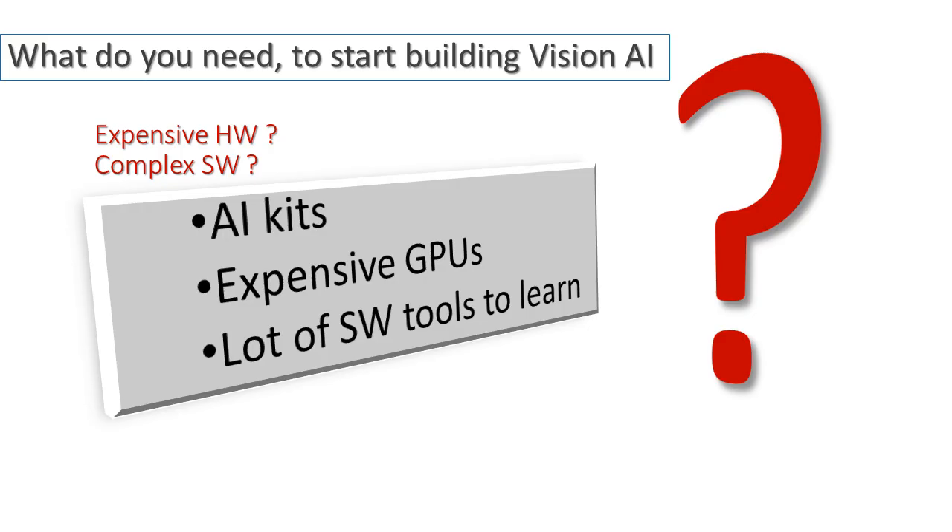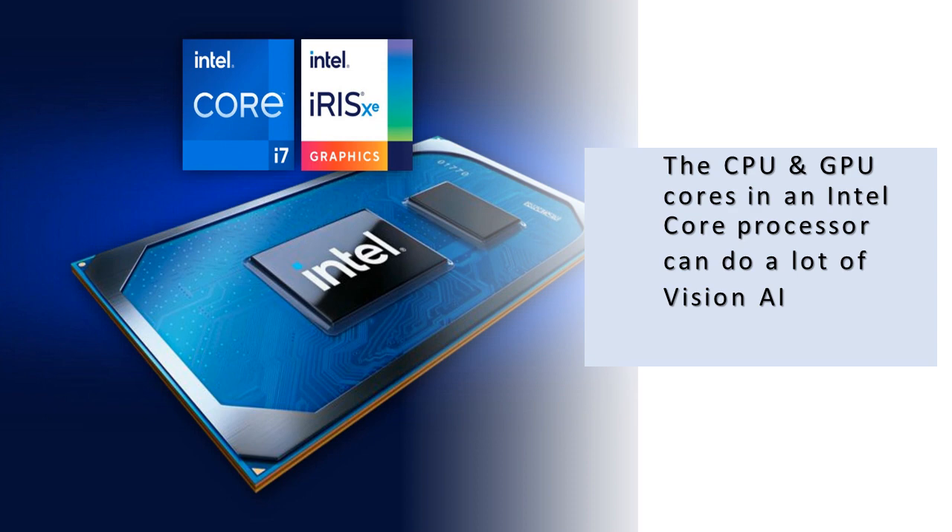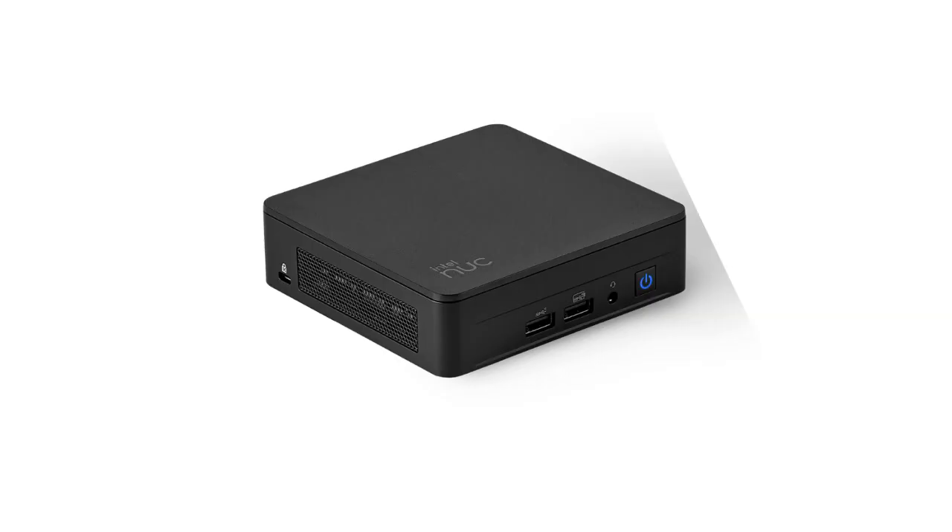What do you need to get started — complex AI kits, GPUs, lots of software tools and frameworks to learn? It depends on the complexity of the solution, but for a lot of vision AI solution building, you don't need any dedicated or discrete hardware. The CPU core and the integrated GPU core on your i5-based computer can do a lot of vision AI. If you're building a vision checkout solution to recognize fresh produce or a small store with less than around 300 items, all you need is a standard i5-based computer.